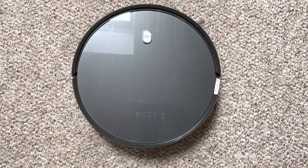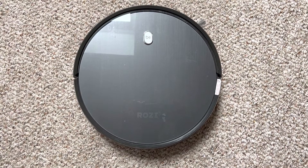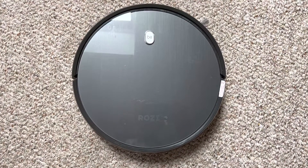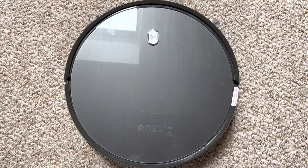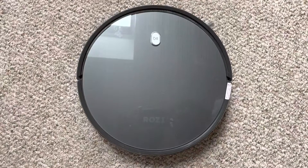Meet my friend Rosie the robot. She cleans the room for us. I think we are lucky to have her. She goes under the sofa and almost everywhere. Now let's get started.